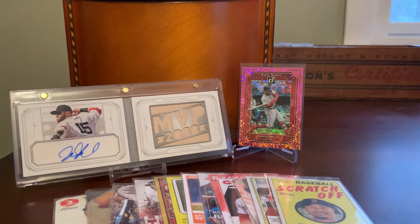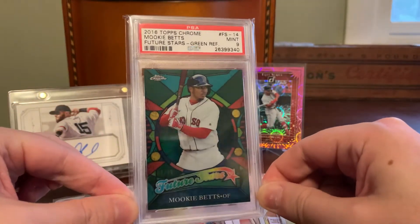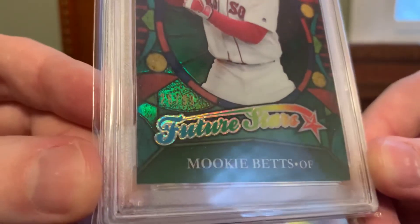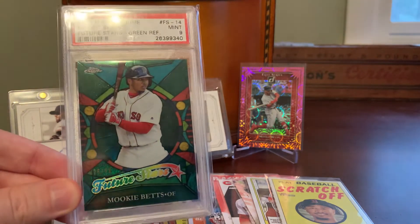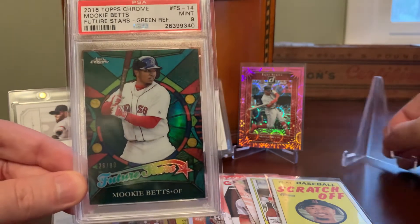I must have easily a hundred or a couple hundred Betts cards at this point. I have two others that are a little more significant. The first is a slab I got a total steal on years back. I'm a huge fan of the Future Stars inserts in Topps Chrome, both baseball and soccer. I managed to get this Betts from 2016 Topps Chrome in a PSA 9 for like $20. And this is the green refractor version, actually hand numbered out of 99 copies. Pretty cool addition to the Betts collection, and for the price point and the cool shine element of this card with a design I love year after year, I decided I would show that one off.